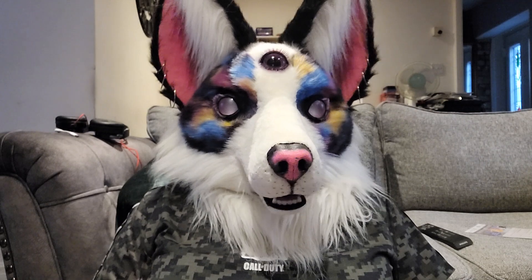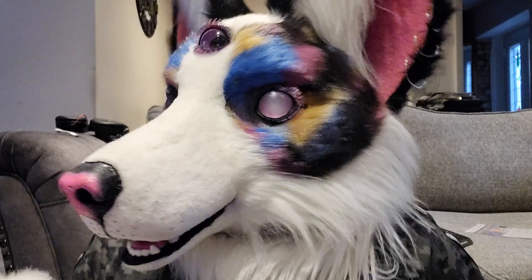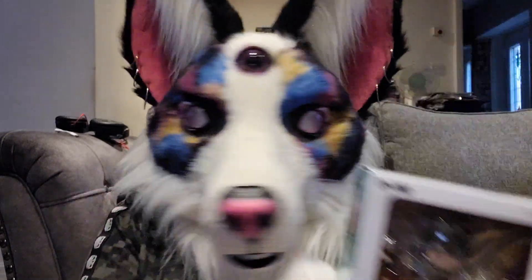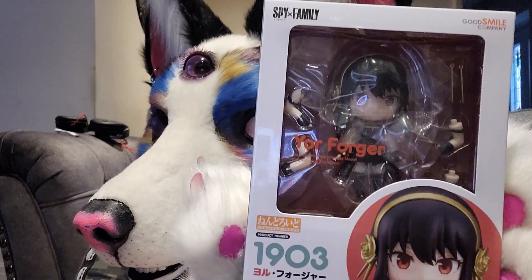It's a bit like Hunter x Hunter really. Is it Hunter x Hunter or is it Hunter x Hunter? You don't know — do you pronounce the X or do you not? Anyway, we're not bothered about the pronunciation of the title of the anime. We are bothered about the figure.